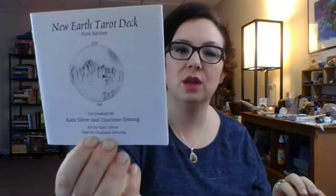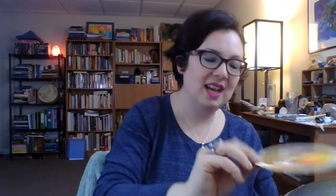This is a round deck — the New Earth Tarot by Kate Silver and Charlene Delong, first edition. On the back you can tell there's a definite uprightness to the design because of the triangle inside the circle. I really like the colors across all the cards. I was so excited to get this because I love round decks — I love the Motherpeace Tarot — and this one is really interesting too.